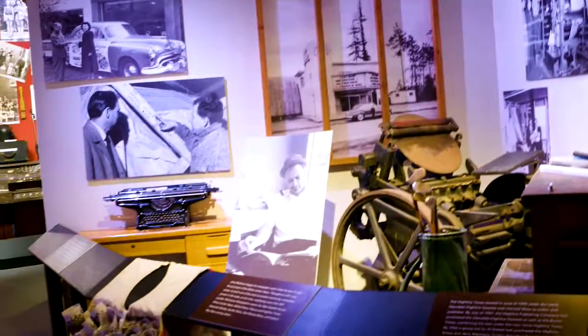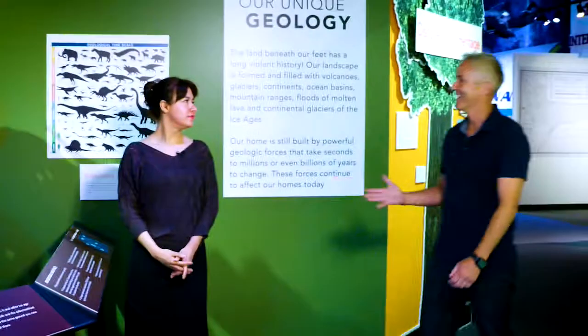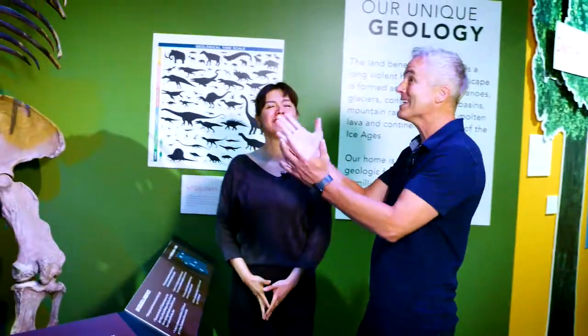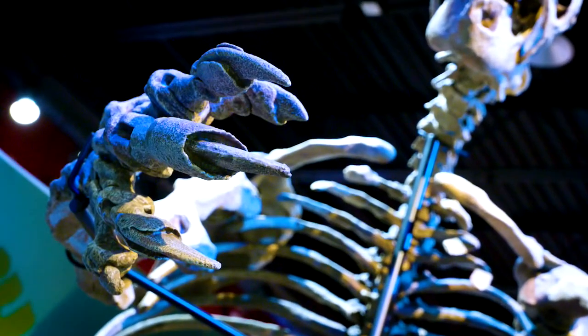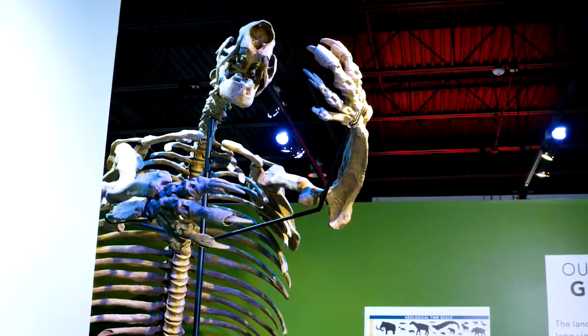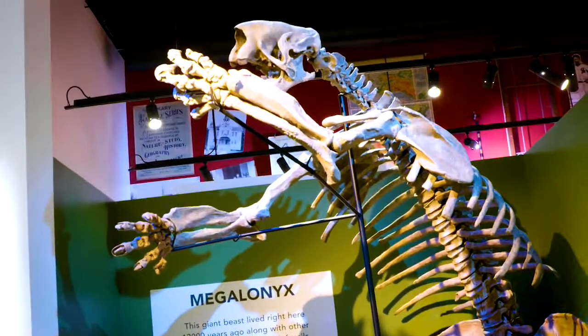It's a history haven and it all starts here at the Highline Heritage Museum. Hi, I'm Nancy. What is this thing here? This is a megalony — it was found during the construction of the SeaTac airport when they were doing a second runway. They were excavating and they found everything but the head.